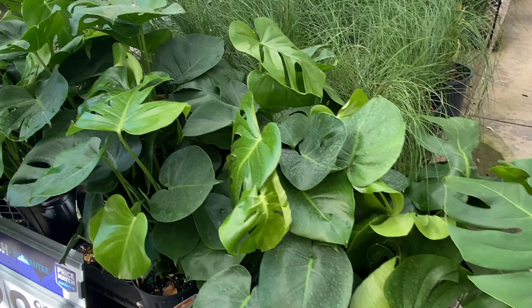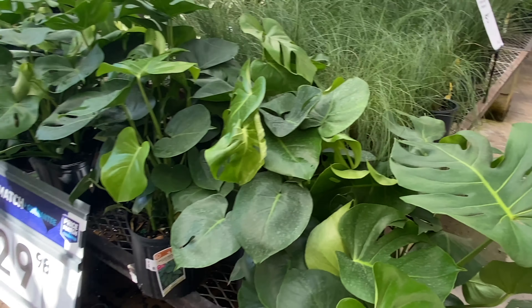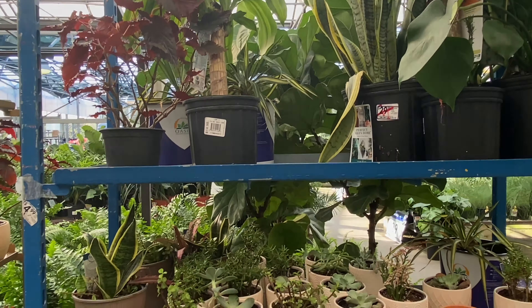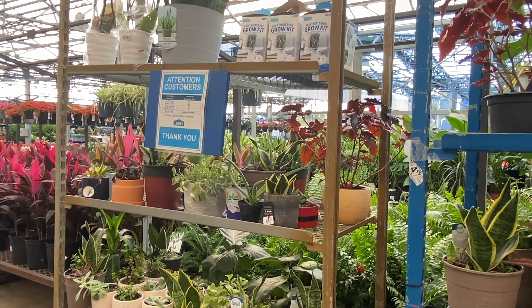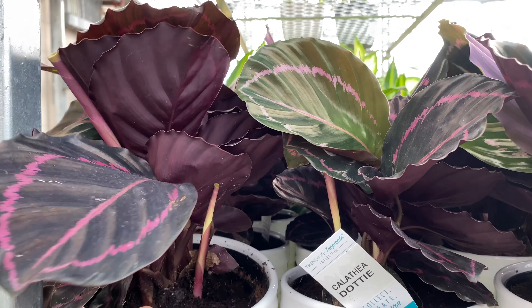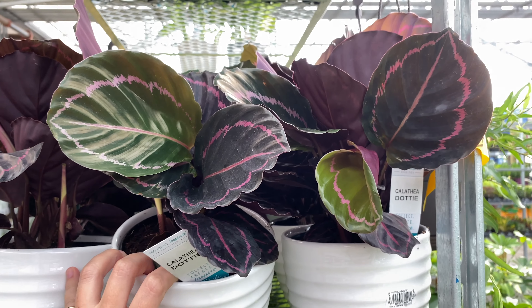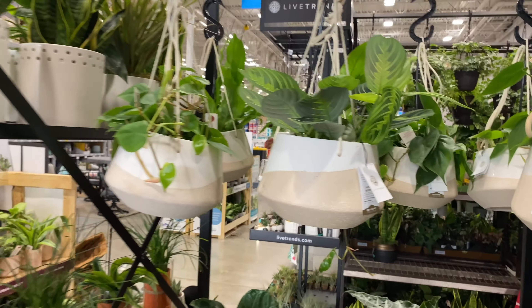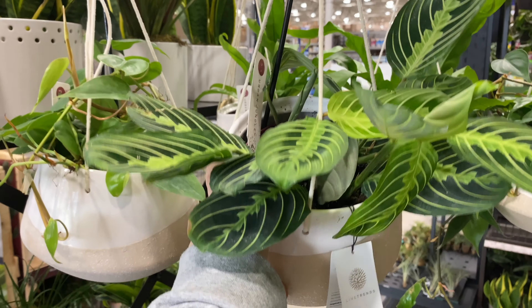So many plants! Here we have the Monstera deliciosa — these are super trendy. Tropicals here at Lowe's for about $30, and they're big. This was also their sales section, which I was surprised had so many. They had cute little pots too. These are also calathea dotties — black with a pink striping and color in the middle of the leaf. They're really pretty and unique. And inside, these are some lemon lime marantas — really pretty, and they curl up at nighttime, which is really cool.